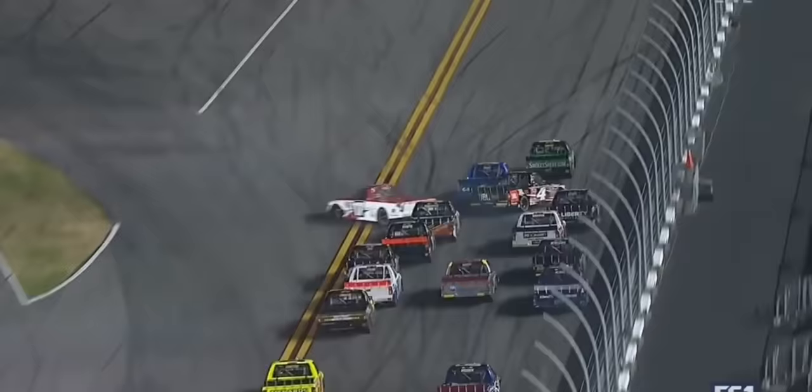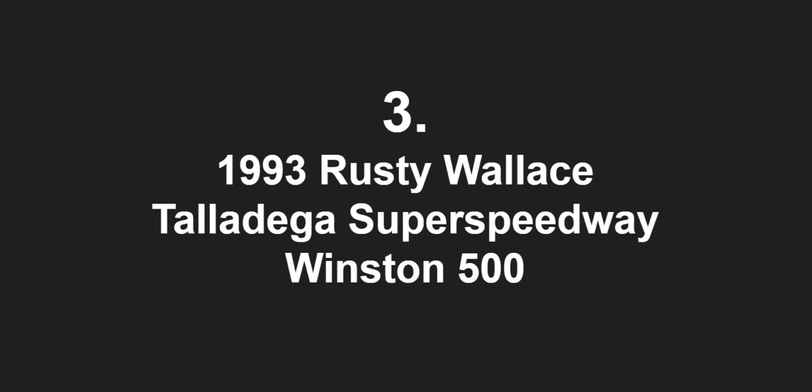What about Brandon Brown? He slides through there. It looks like he's going to be credited with a fourth-place finish. I think he might have got in the back of William Byron, and that's what got in the back of Christopher Bell and turned him sideways.